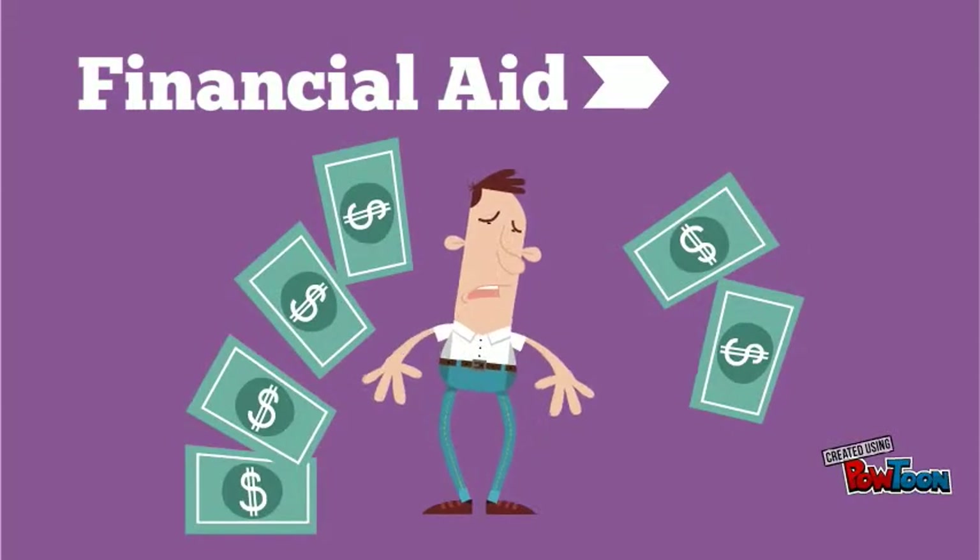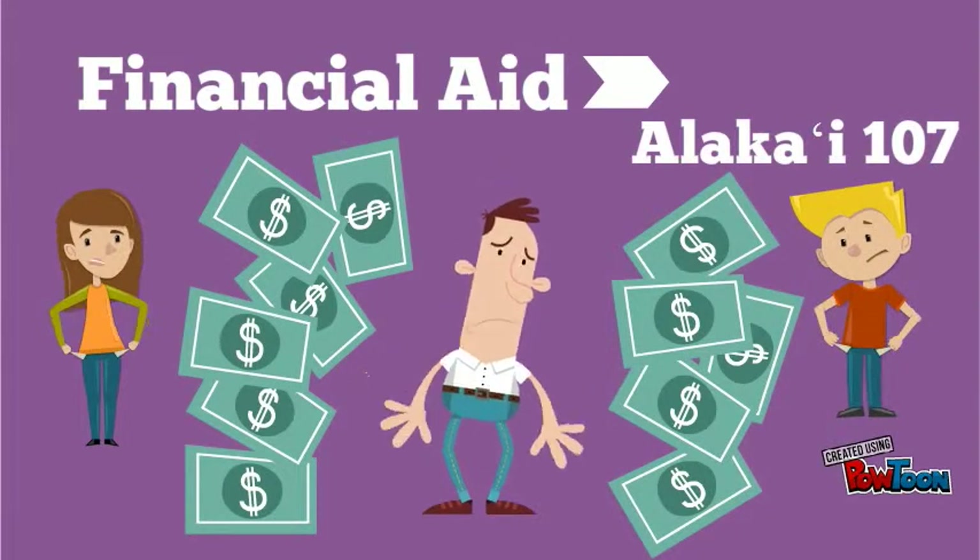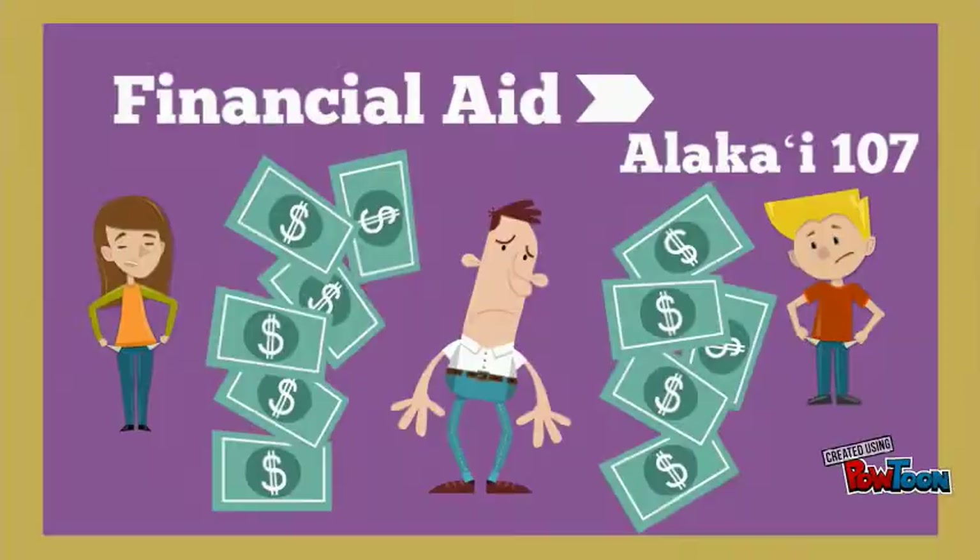Are you worried about how you are going to pay for college? Go to the financial aid office for help with your annual FAFSA and other financial resources.